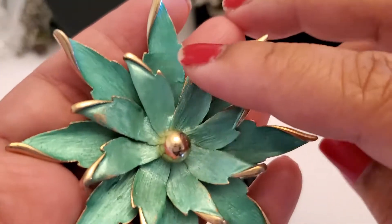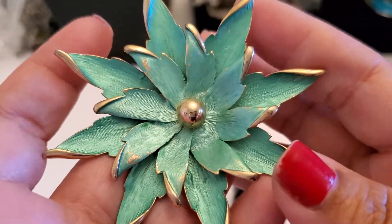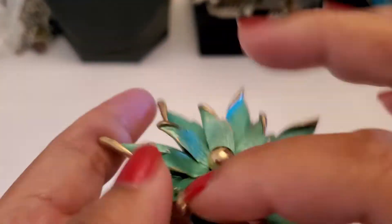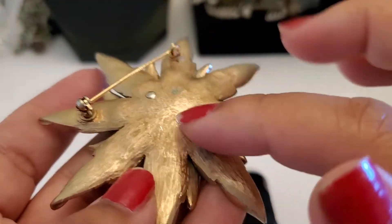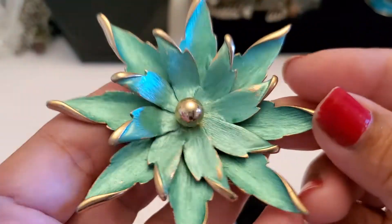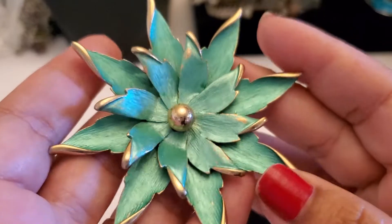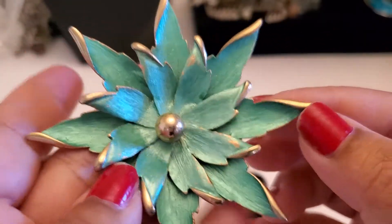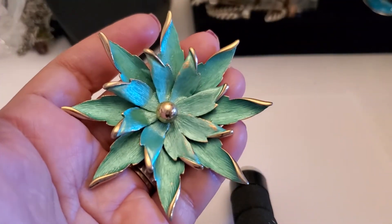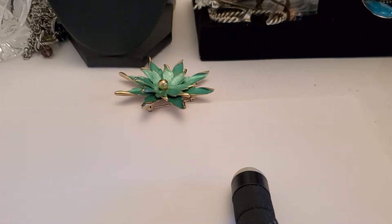My first item does have some color loss right here, but it's still beautiful. Look at that. You can hear my clock — the bird is chirping every hour. It does have lots of gold, see right here and right here. It's beautiful, I really like it. Since it has some color loss, it'll be $4 if anybody's interested in this lovely flower brooch. $4 for that one.